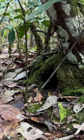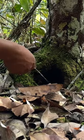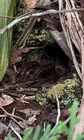Tarantulas live in holes like this one in the base of a tree. Here, tarantulas are considered a delicious snack, and she knows just where to find them.